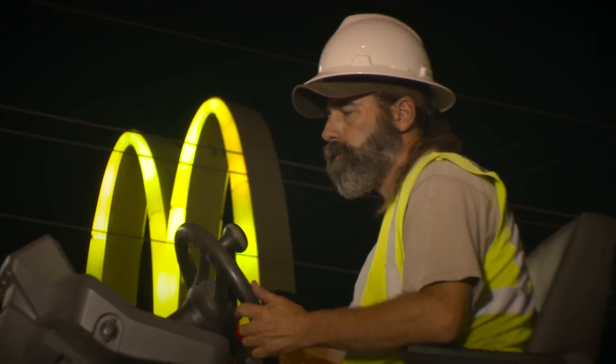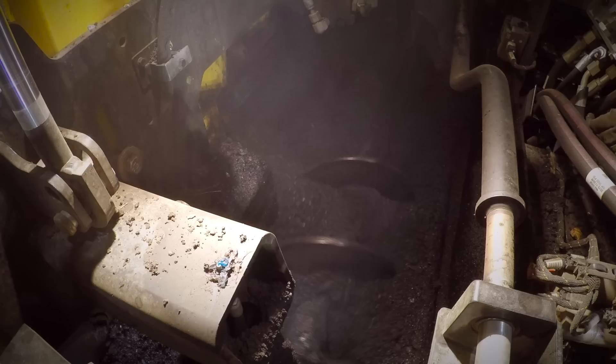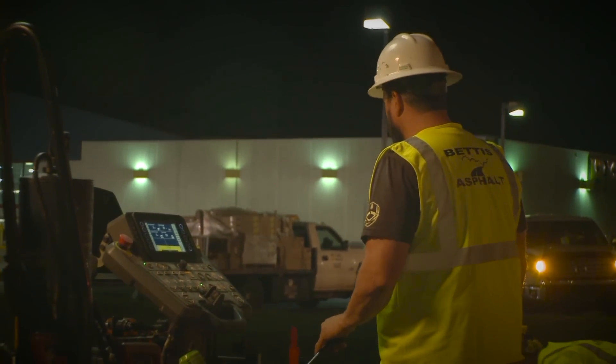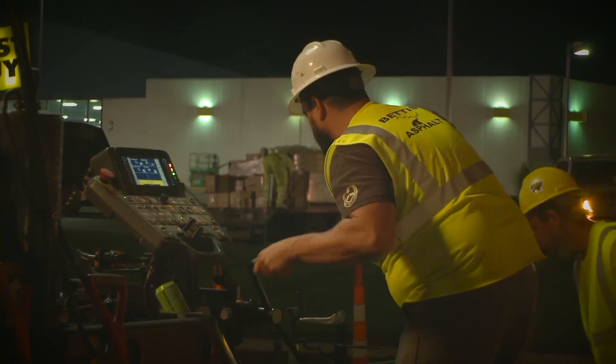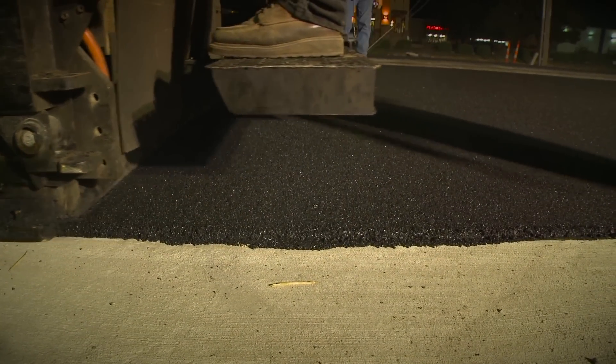The 1055s have worked great — we've been really happy with them. We're impressed with the great control, the Cat grade and slope on these pavers. Some of the bells and whistles like the heated end gates have become quite important. The technology with our equipment today versus five years ago is unreal — how advanced these pavers have come.